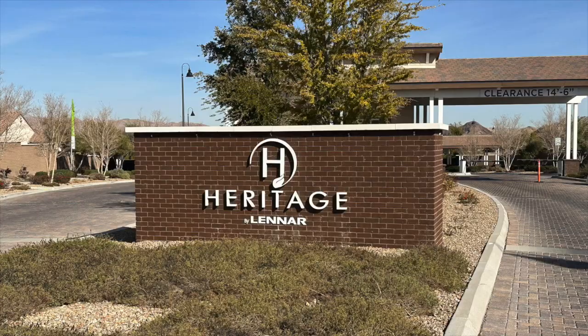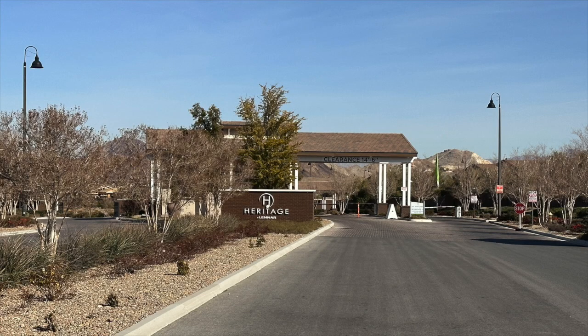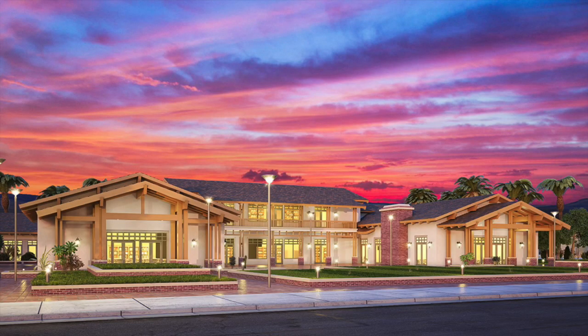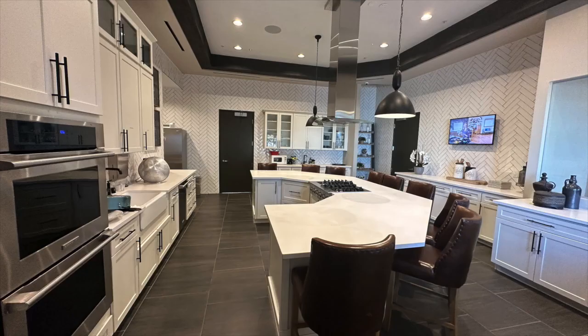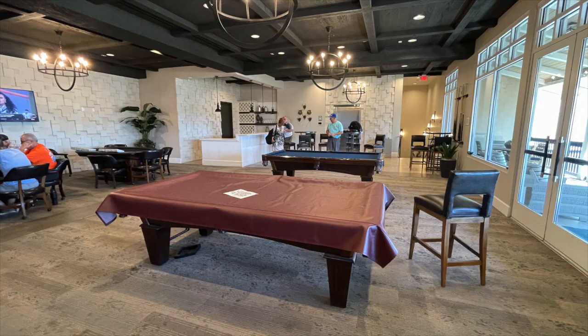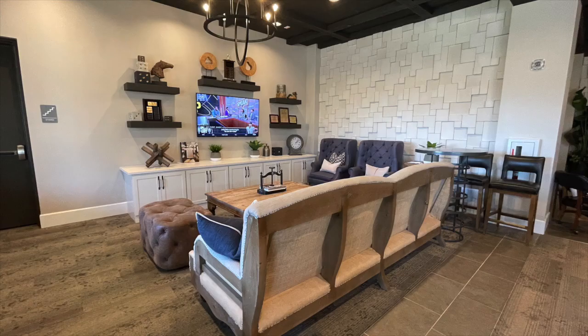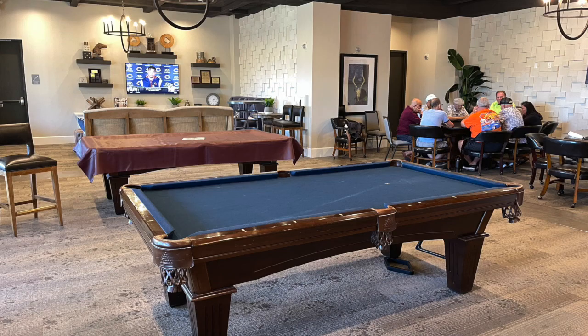We're going to talk about Heritage at Cadence by Lennar Homes. This is a guard-gated 55-plus active adult retirement community in Henderson. It's a newer retirement community and we had an opportunity to check it out. When you come in the main gate, there's a 22,000 square foot state-of-the-art clubhouse. That clubhouse has a cafe, a reception kitchen, fitness center, and an upstairs bar.